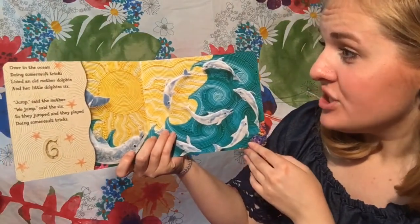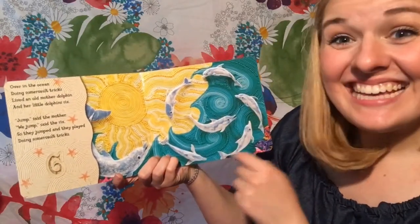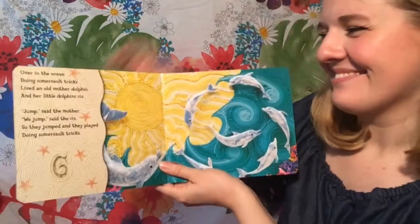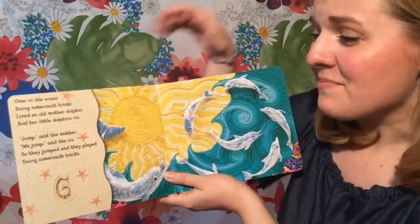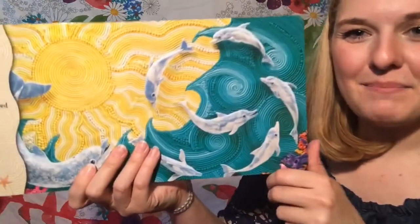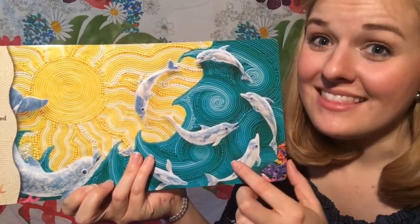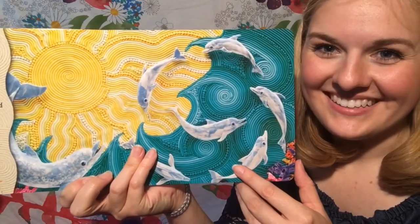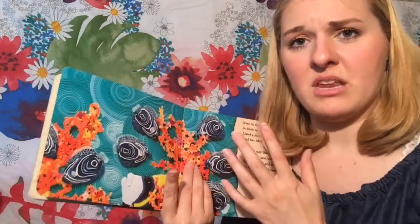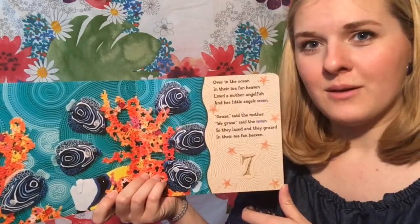Over in the ocean doing somersault tricks, lived an old mother dolphin and her adult little dolphins. So they jumped and they played doing somersault tricks. Do you see all the baby dolphins and the mommy dolphin? They're playing in the waves. Dolphins love to play. It's gonna get harder and harder for Miss Hayes to count. I'm gonna have to put down my book to hold up how many fingers — how many animals I see. You guys are gonna have to help me, okay?